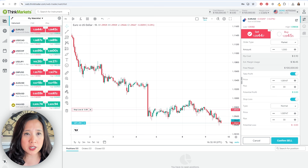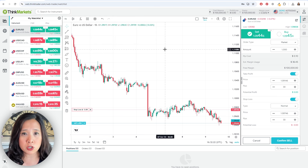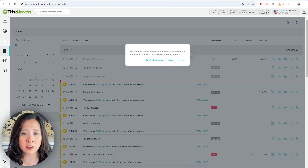You can add in all the typical indicators, compare symbols, and do a lot of pretty advanced features using just their TradingView platform alone. What I really like about it is their trading calendar, and that's the part that I think is really, really cool and very, very valuable.